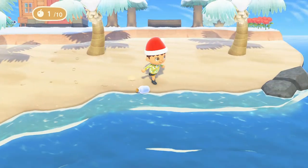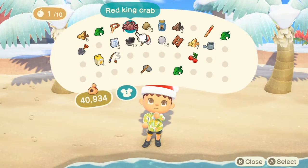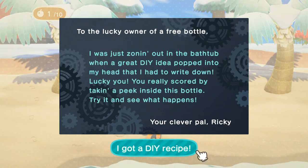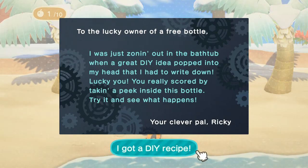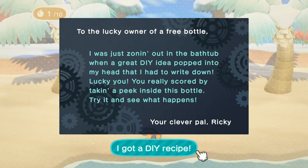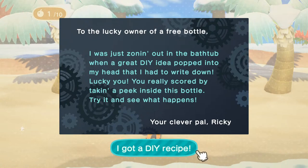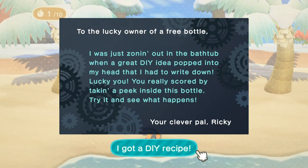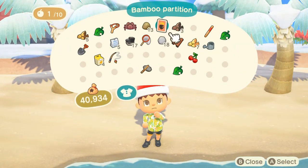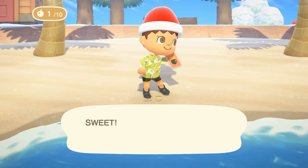And our message bottle! This is shaping up to be a good day. Opening it — 'To the lucky owner of a free bottle. I was just zoning out in the bathtub when a great DIY idea popped into my head that I had to write down. Lucky you — you really scored by taking a peek inside this bottle. Try it and see what happens. Your clever pal, Ricky.' Bamboo partition! I still need bamboo, but I have the DIY now.